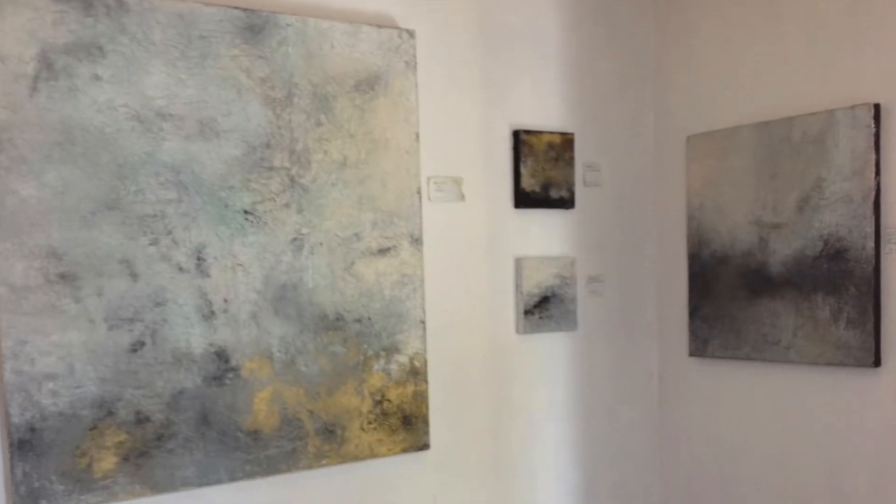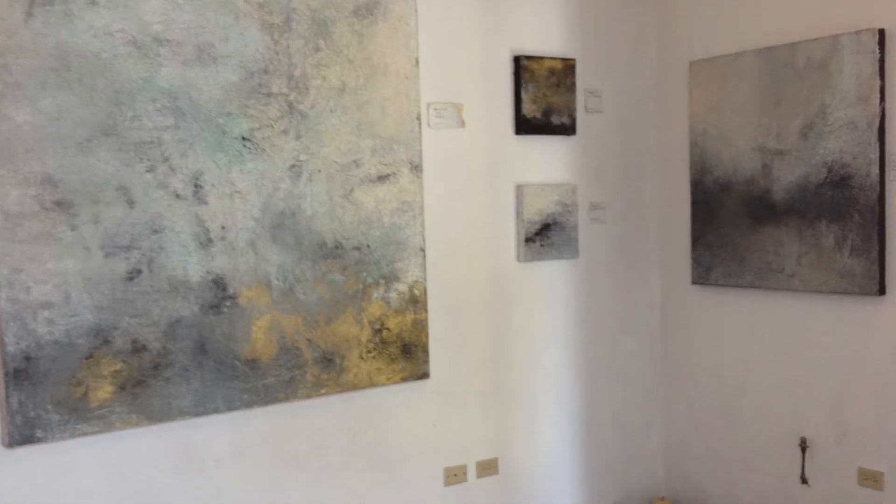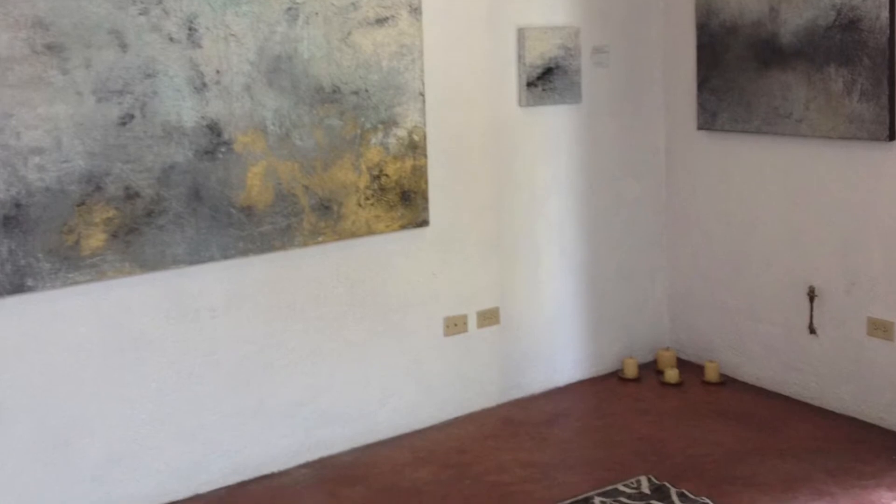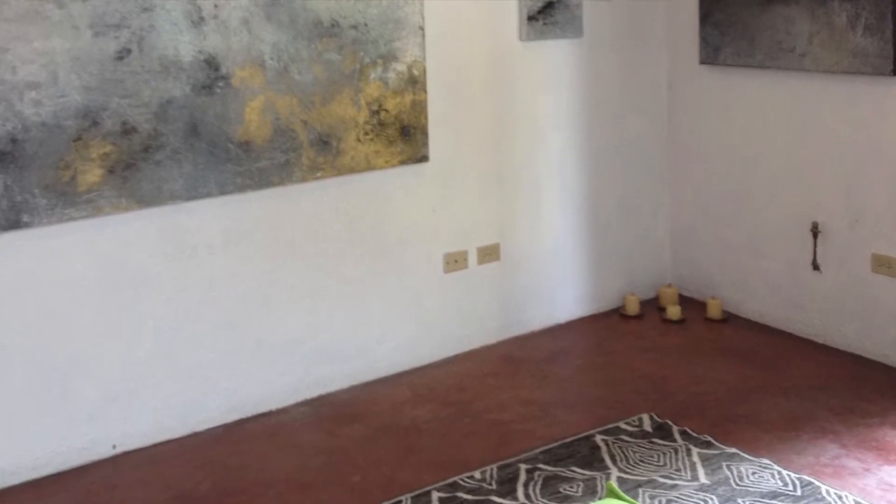This is a very special painting for me. I was ill for quite a while — a year in bed — and this is what I stared at every day, watching it and the way the light changed on it. It was a very healing painting for me.